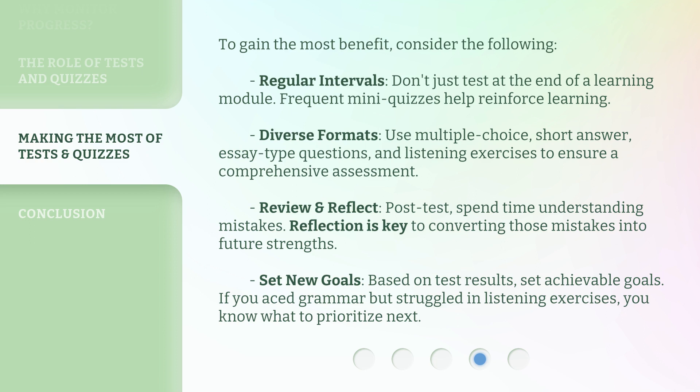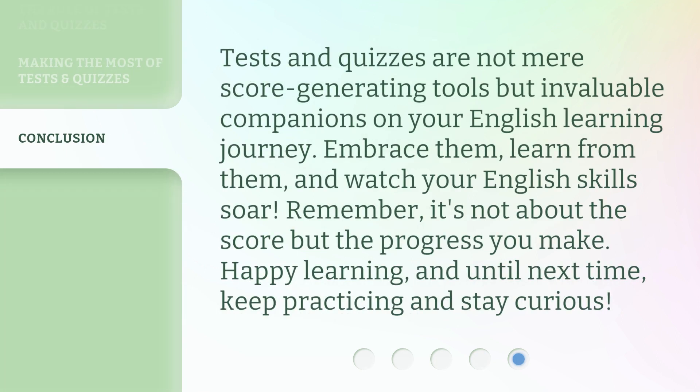Set new goals based on test results. Set achievable goals — if you aced grammar but struggled in listening exercises, you know what to prioritize next. Tests and quizzes are not mere score-generating tools but invaluable companions on your English learning journey. Embrace them, learn from them, and watch your English skills soar.